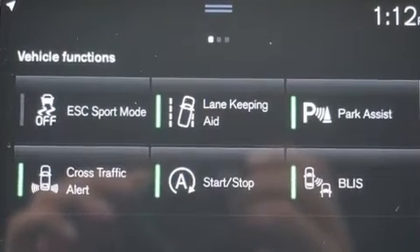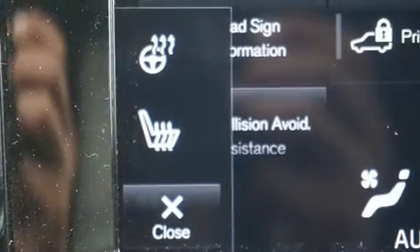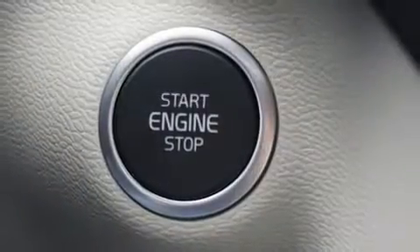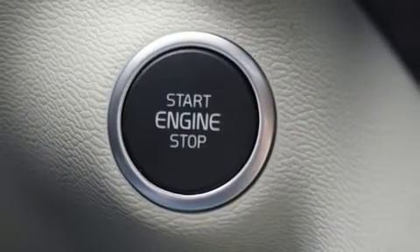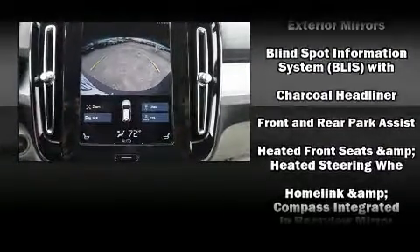Volvo prioritized comfort and style by including one-touch window functionality, a leather steering wheel, an automatic dimming rearview mirror, a power rear cargo door, lane departure warning, and a split folding rear seat with curtain airbags.